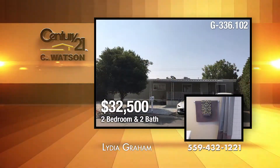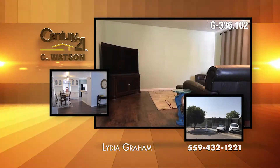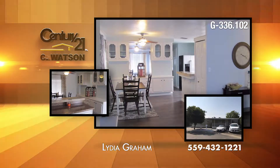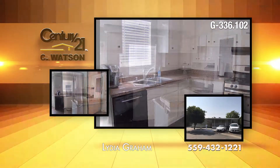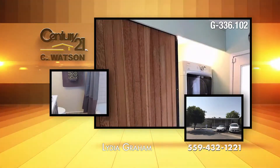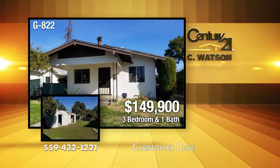Here's a 2-bedroom, 2-bath manufactured home with a North Fresno address in the Clovis West Schools area. Located in the San Joaquin Village Family Park, this home includes a living room with hardwood flooring and a ceiling fan. The dining room has a built-in hutch. The kitchen has stainless appliances. The home has an inside laundry, new paint, and tile flooring in the baths. The listing agent is Lydia Graham. It's perfect for an investor or first-time homeowner.